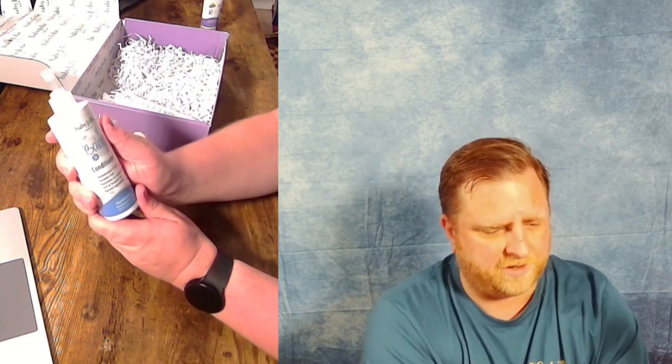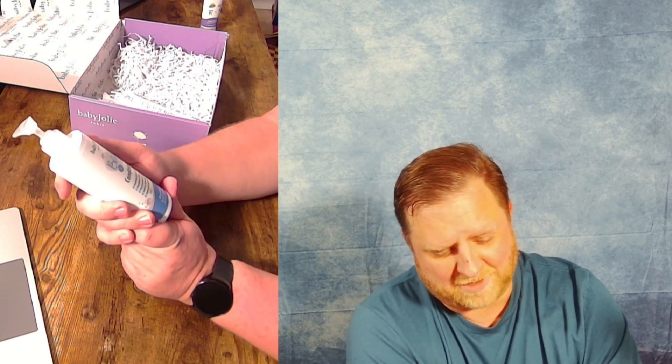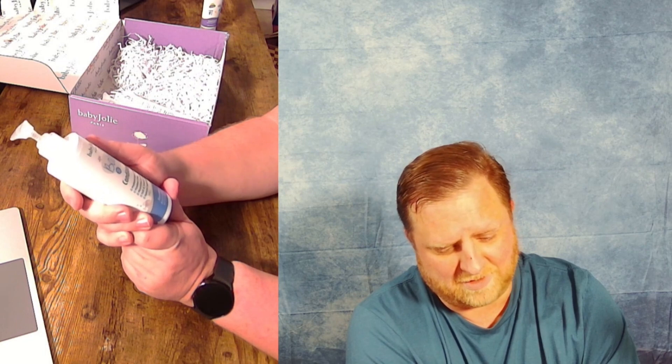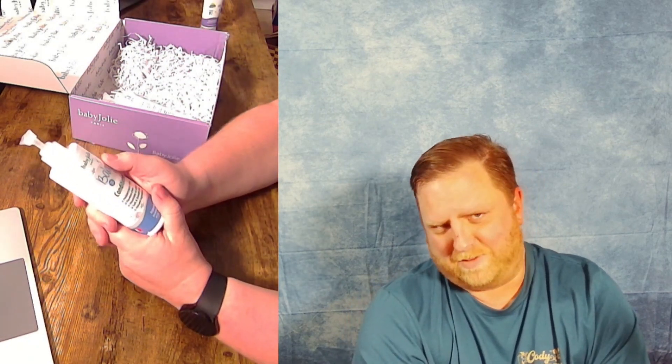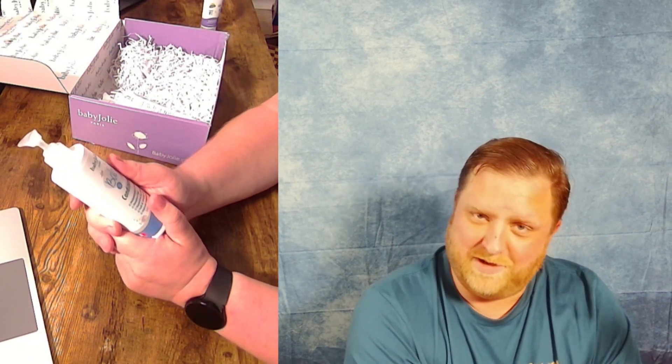Next up, we've got some conditioner here. Great conditioner for your baby is always good. I myself have eight kids or so, some grandkids. Super great conditioner and shampoo is always good. I never go with the cheap stuff because if you do, it almost feels like your child's hair is crunchy or something like that. And I just want my baby to smell really good and have super soft hair. So always go with the nicer stuff, and this Baby Jolie seems to be exactly that.